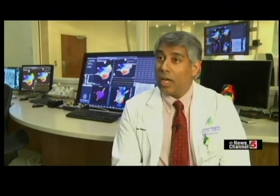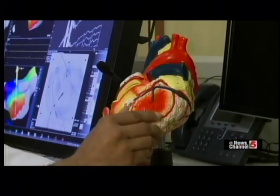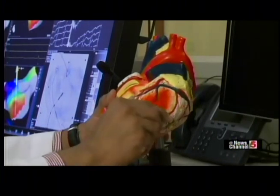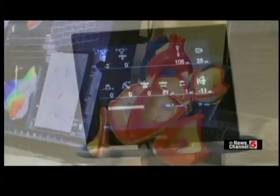An arrhythmia is an abnormality where the heart either beats too fast or too slow. This can occur as patients get older, when they develop other types of heart disease, or it can be something that people are born with. Some arrhythmias are benign, while others are potentially life-threatening and dangerous. In fact, ventricular arrhythmias are the most common cause of death in the United States.